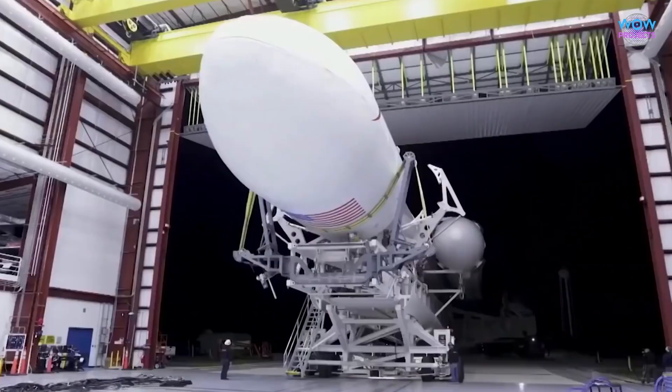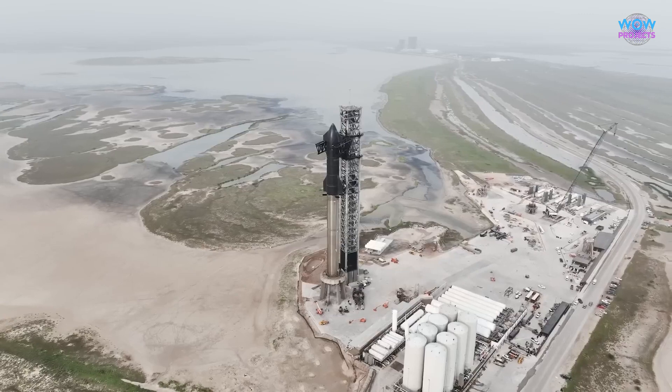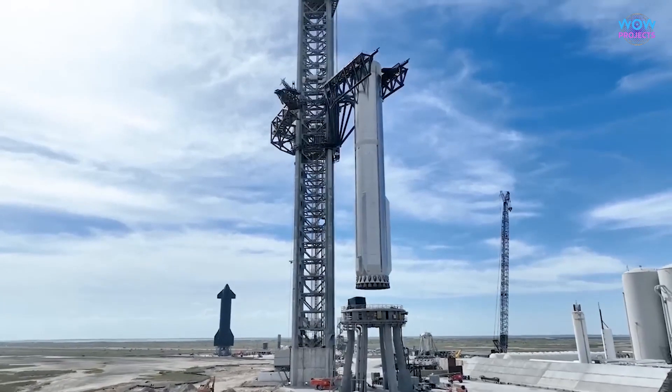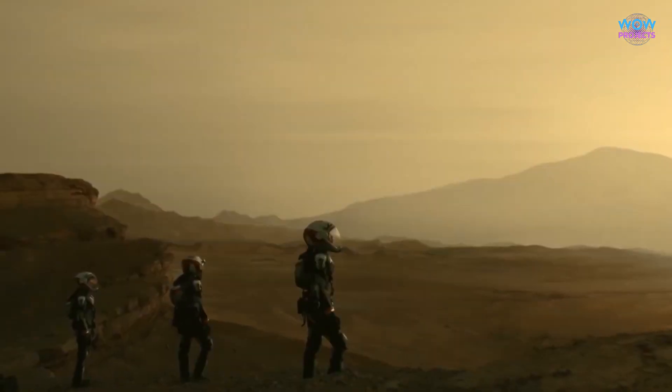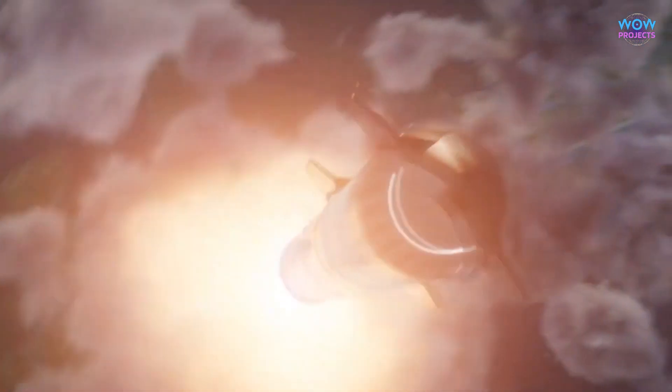SpaceX is a company known for its innovative space missions, and the Starship is one of its most exciting projects. The Starship is like a big, powerful rocket designed to carry humans and cargo to destinations like the Moon, Mars, and beyond. It's an important part of SpaceX's mission to explore and colonize space.